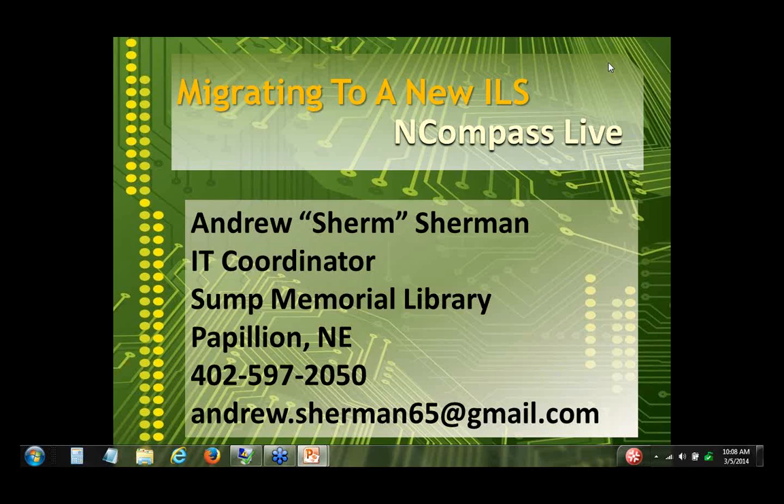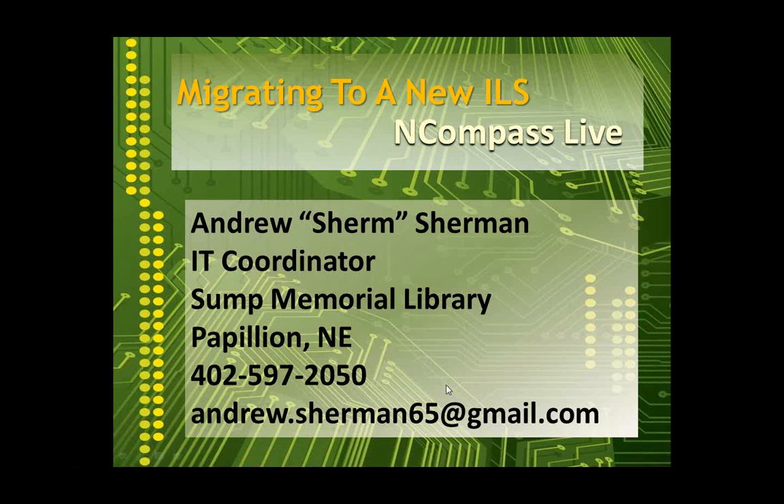Good morning and welcome to this week's edition of Encompass Live. I am your host, Krista Burns, here at the Nebraska Library Commission. Encompass Live is the commission's weekly online event — yes, we are a webinar. We cover a variety of library topics and interests. The show is free and open to anyone to watch, both our live show on Wednesday mornings and our recordings.